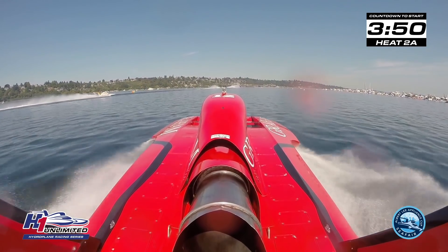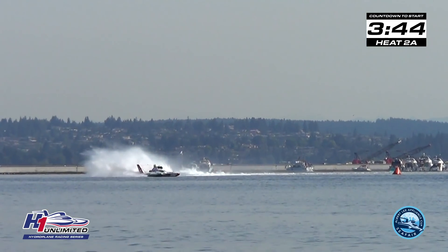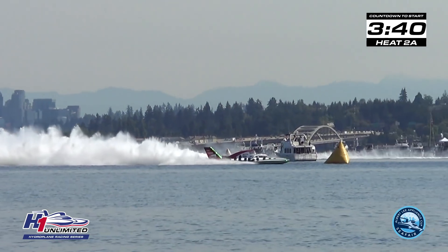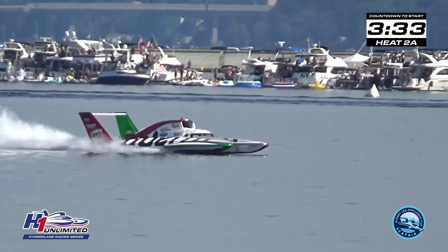Thank you very much, Kay Brewer. We are three minutes and 50 seconds to the start of our Heat 2A. Coming up on 3:45, we have four boats slated to go in this heat. Kay just ran them down — the 9, the 11, the 12, the 1918: Andrew Tate, Tom Thompson, Jay Michael Kelly, and Cal Phipps.